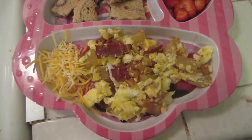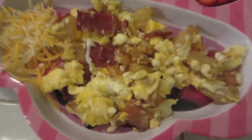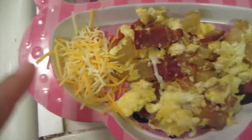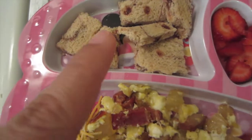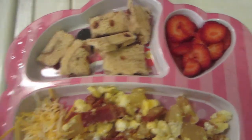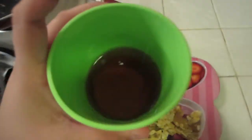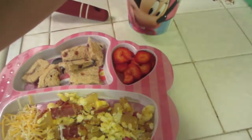Today Michaela is having for breakfast some bacon, potato, and eggs with cheese on the side, some cinnamon raisin bread toasted, some strawberries, and she will have some diluted cranberry apple juice.